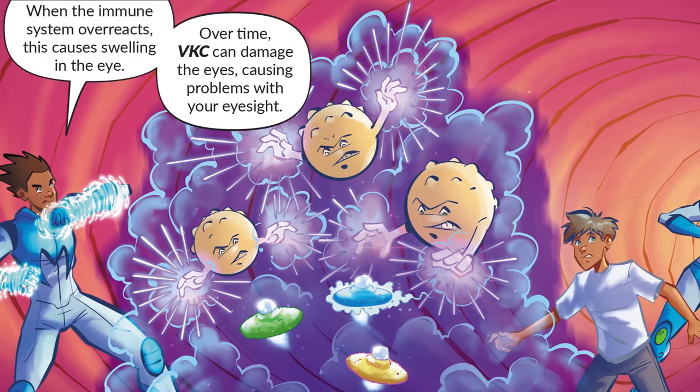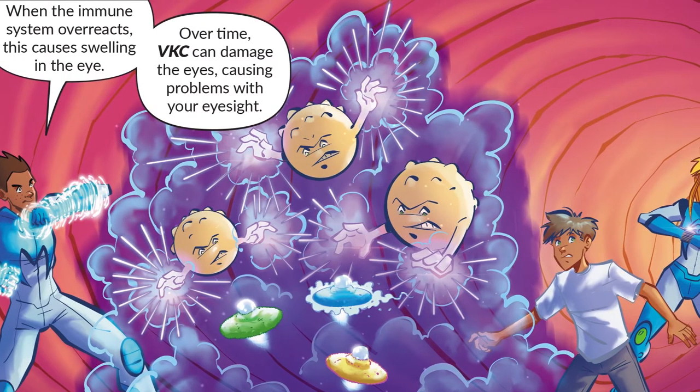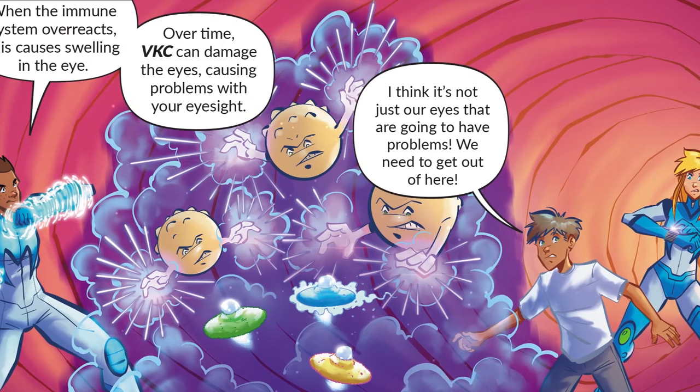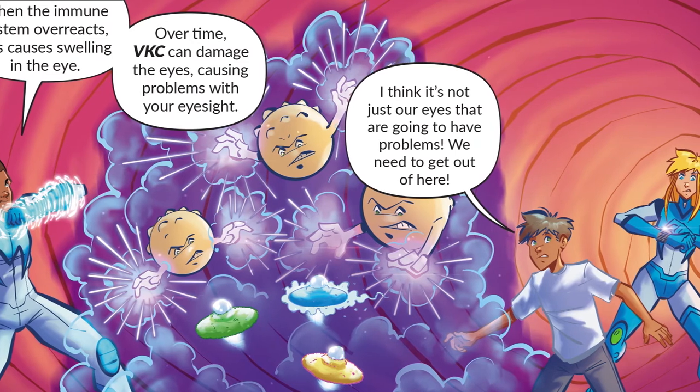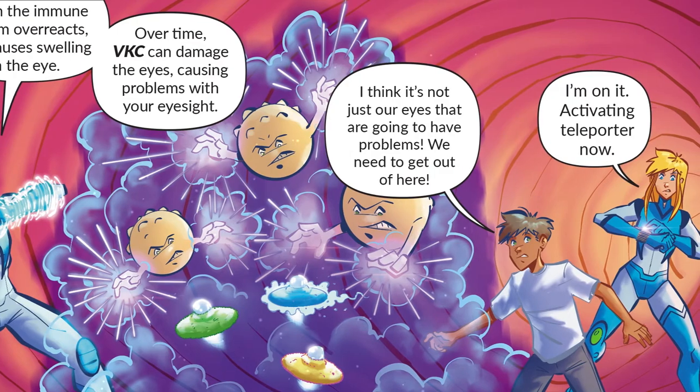When the immune system overreacts, this causes swelling in the eye. Over time, VKC can damage the eyes, causing problems with your eyesight. We need to get out of here — activating teleporter now.